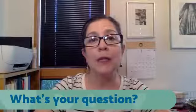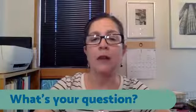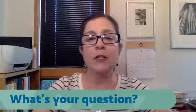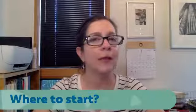Go ahead and type your question below in the comment section and we can pick it up during the session. To get us started, I have this question from Karen, who asks questions quite a bit — thank you, Karen. She's wanting to know where to start. Where to start organizing?